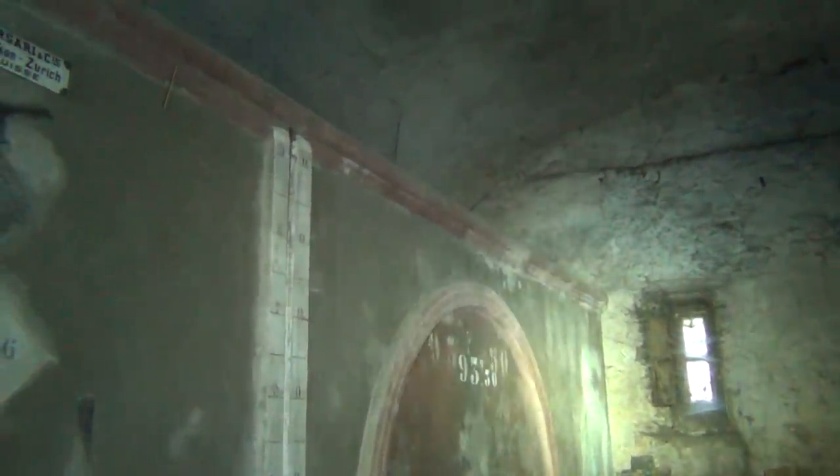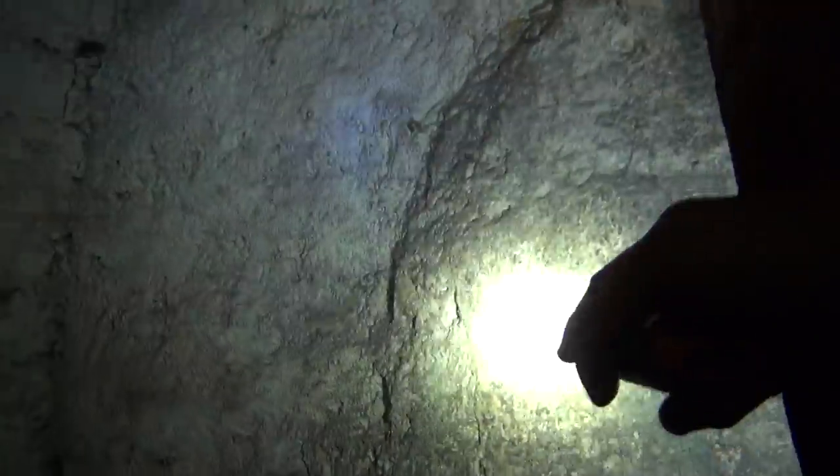This is old stuff. The cave here, I'd say a thousand years old. Look at the stairs — they've been renovating it. There's still charcoal here. I'm going to show you some more very interesting stuff.